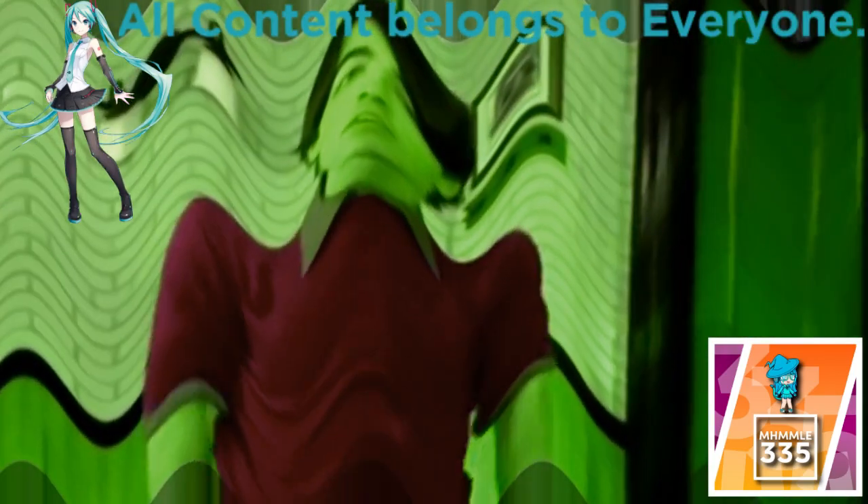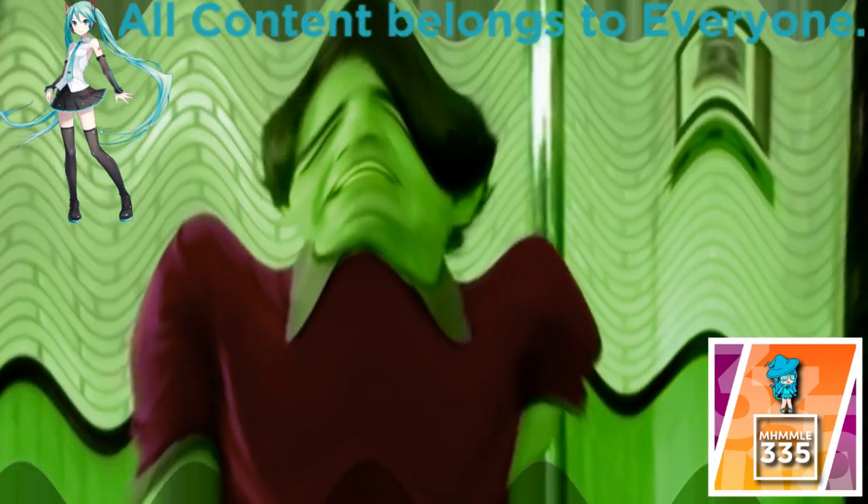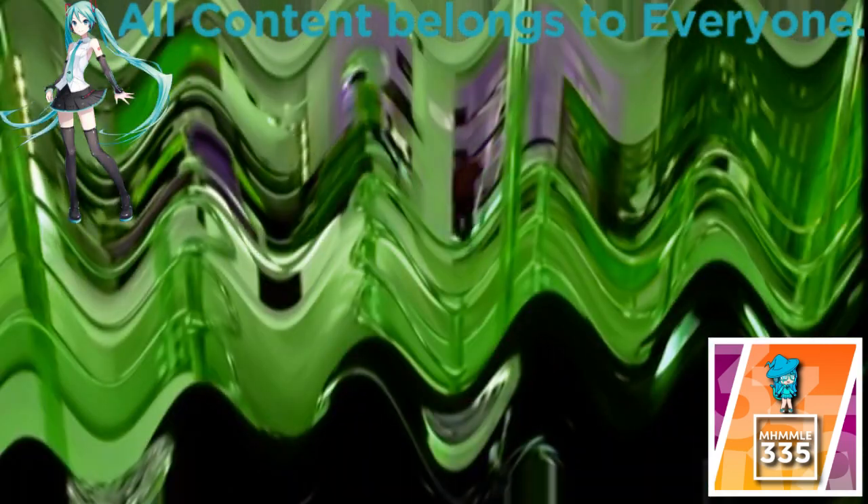Hey, what's up, guys? I'm Joe Jonas from the new TV show, Jonas. As you can see, our characters live in an old firehouse complete with fire poles. It's gonna be like nothing you've ever seen before. Come on, let's check upstairs.